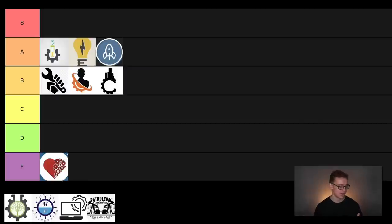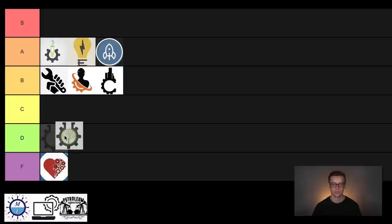Next on the list is environmental engineering. They use engineering principles to develop solutions to different environmental problems. They make about $87,600 a year, which is on the lower end of this list — around number seven. They have average growth of about 5%, which is okay, but there are only about 55,000 job openings right now, so that 5% average growth honestly isn't that impressive. Compared to the other engineering degrees, I'm going to have to put this one in D tier.